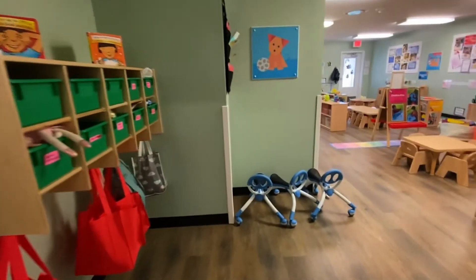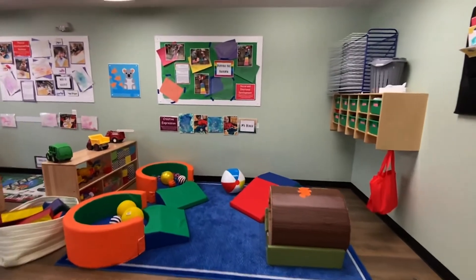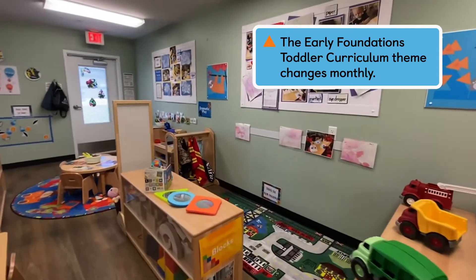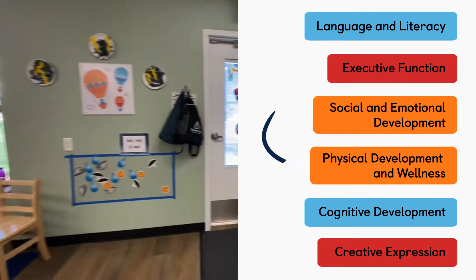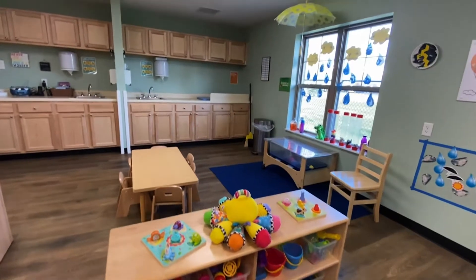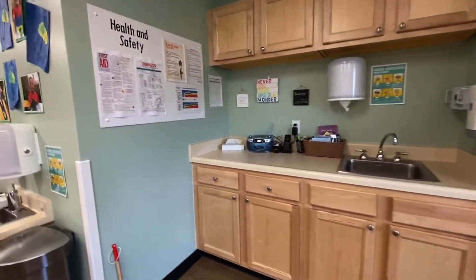Welcome to our toddler classroom. We have three toddler classrooms here at the Rush Creek KinderCare. Our building serves eight toddlers in each room with a one to four ratio. Toddlers are all over the place and have endless curiosity. Our Early Learning Foundation's toddler curriculum themes change monthly to engage toddlers, while still centering around the six developmental areas: language and literacy, executive function, social and emotional development, physical development and wellness, cognitive development, and creative expression. We know toddlers love to explore and be independent, so providing a safe place to do so is our top priority.